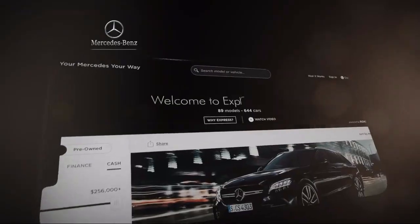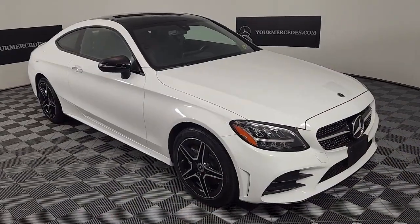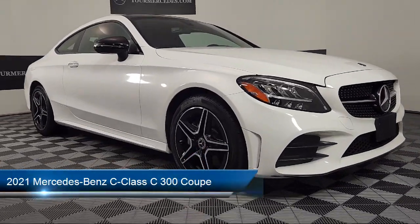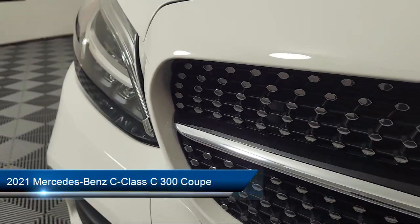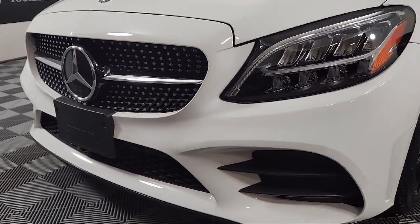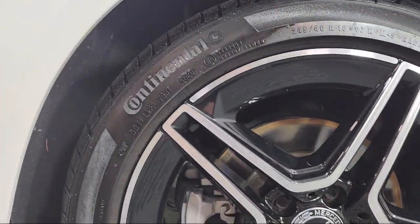Welcome to Your Mercedes, where our three convenient Mercedes-Benz locations come together as one. We strive to provide a truly memorable experience, whether you're considering one of our hundreds of Mercedes-Benz certified pre-owned vehicles in stock, or shopping from our vast new Mercedes-Benz inventory.